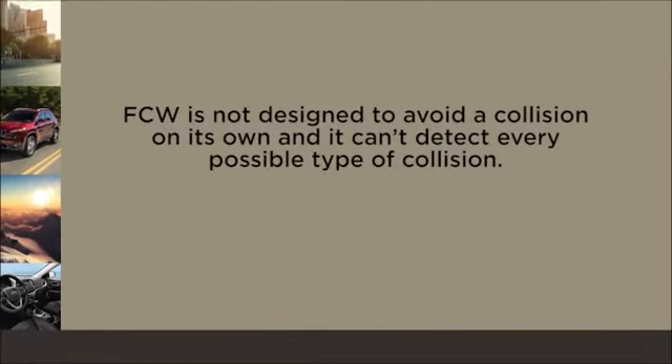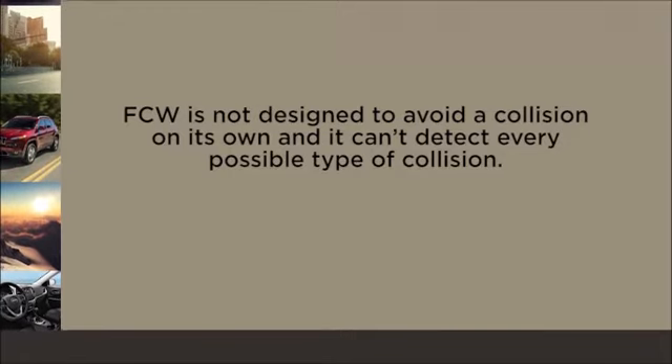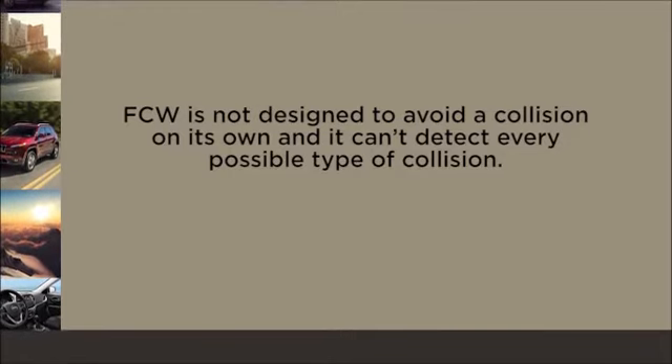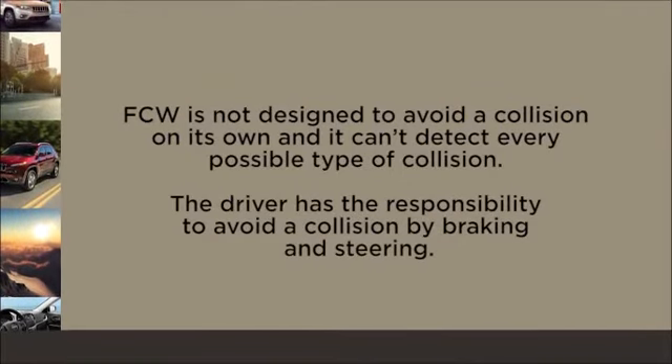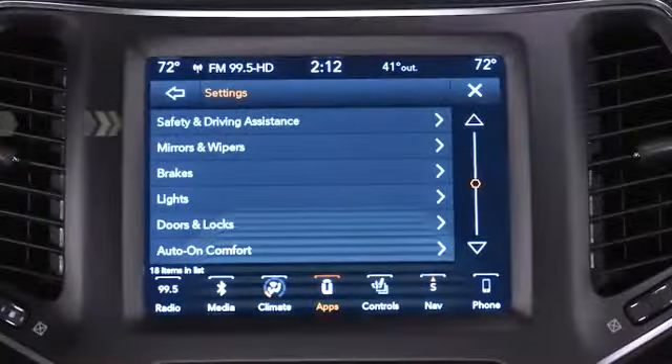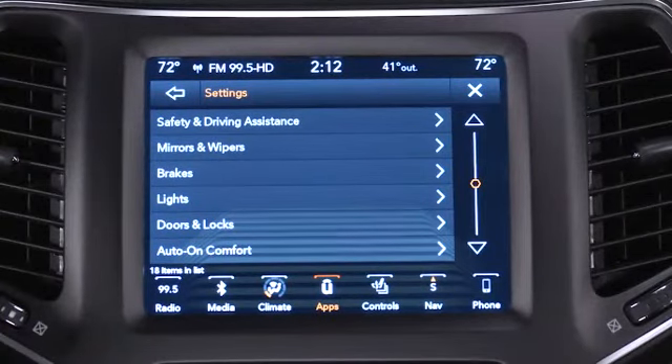Remember, FCW is not designed to avoid a collision on its own, and it can't detect every possible type of collision. The driver has the responsibility to avoid a collision by braking and steering. This feature can be turned on or off in your Uconnect settings.